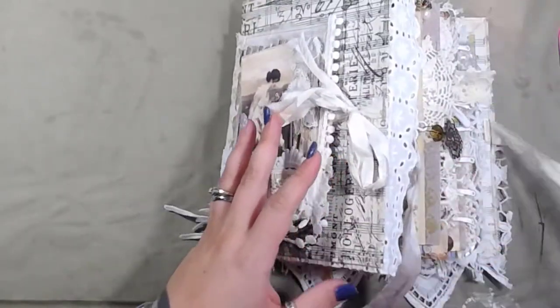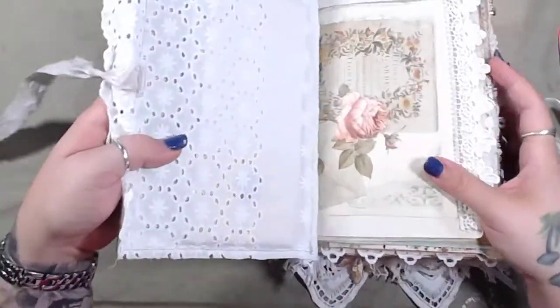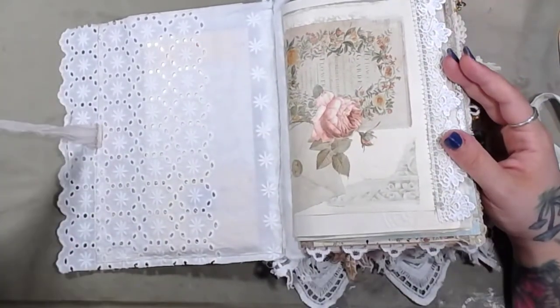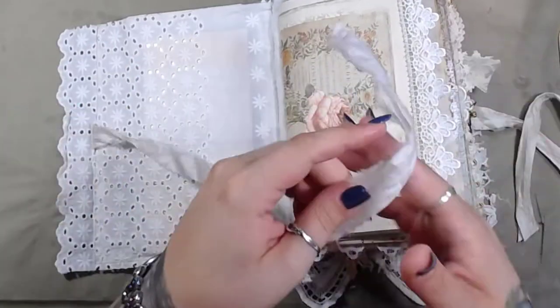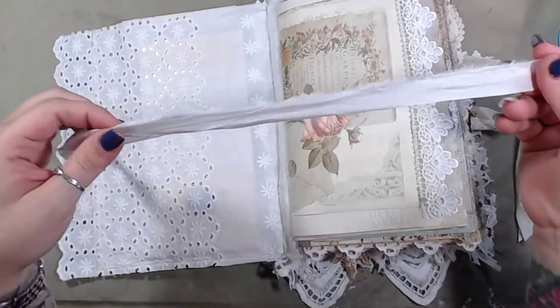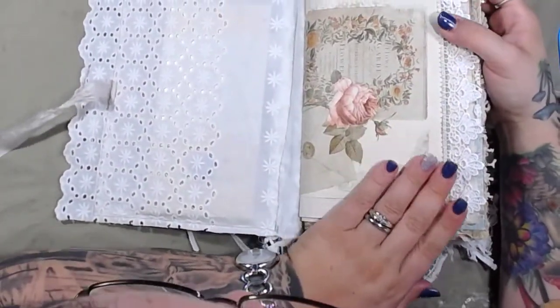Okay, stuff contained! So 20 minutes in and we're getting to the first page. This journal is awesome. This is sorry silk too, by the way. So here's the first page.